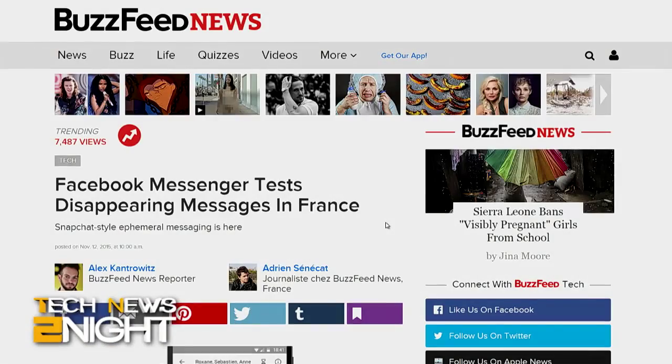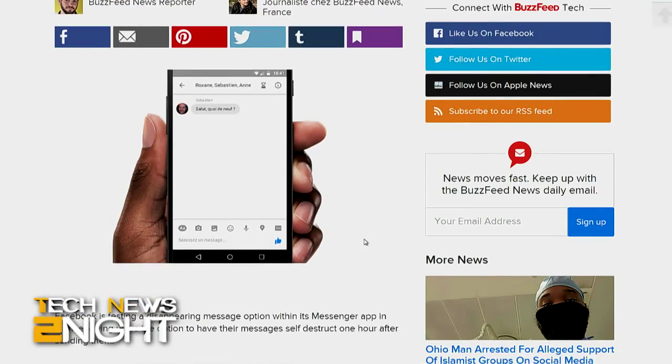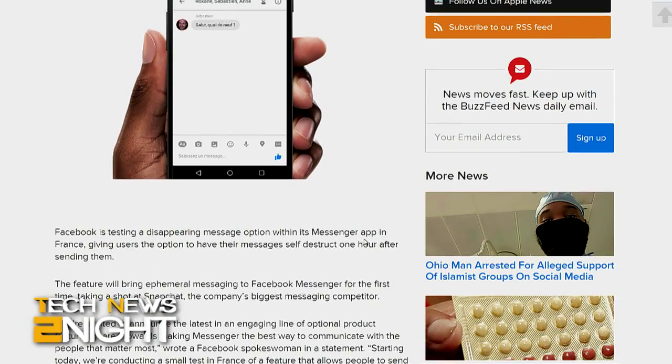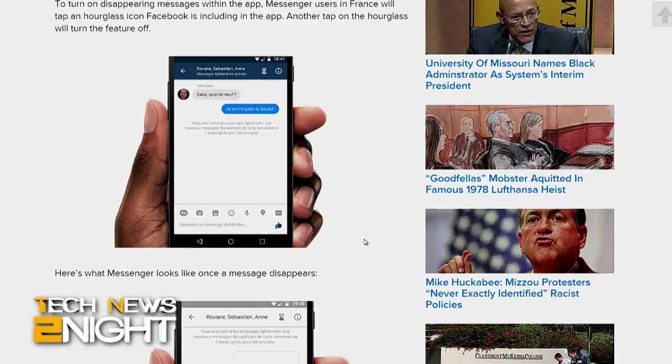Facebook might soon make it harder for you to destroy your life with an unfortunate photograph. BuzzFeed News says Facebook is testing a Snapchat-like feature that will make photos disappear one hour after they're sent. Like so many of Facebook's new features, they're announced long before most of us have access to them, so keep thinking twice before you share those questionable photos for now.